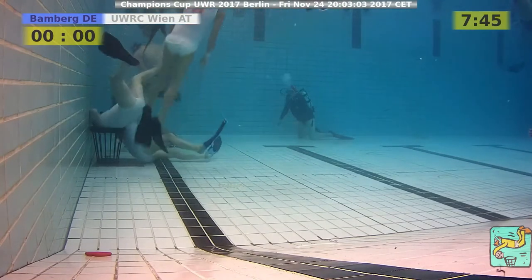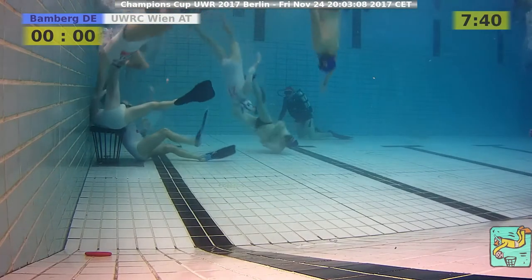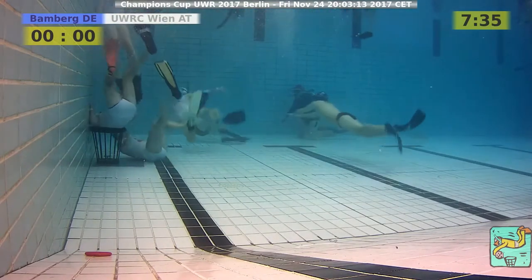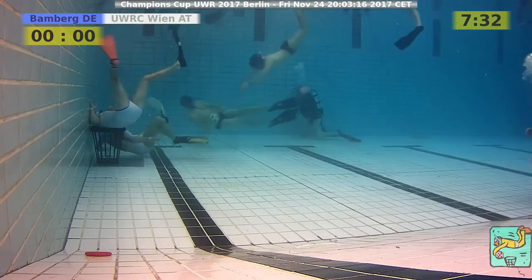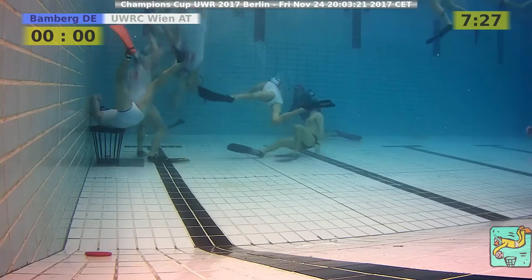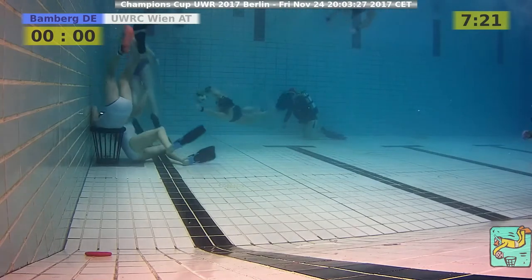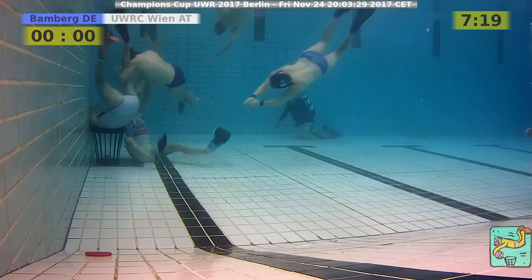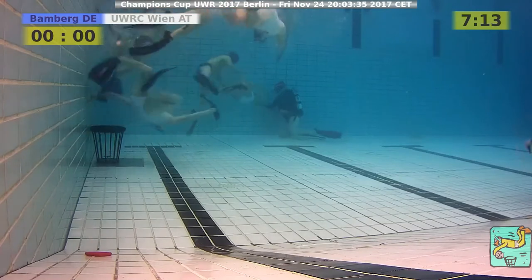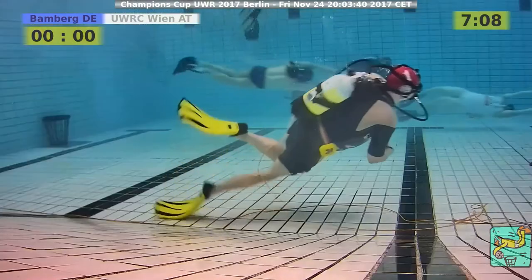We have Bamberg trying to attack from the close side and passing the ball in the middle. Bamberg is a little bit out of their rhythm, if they even had it from the beginning. It's astonishing how Austria succeeds in interrupting their attacks — they even succeed in snatching away the ball like in this situation and counter-attacking.